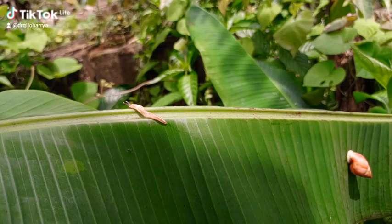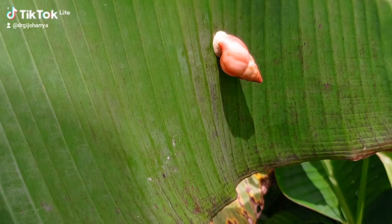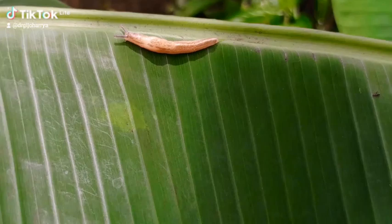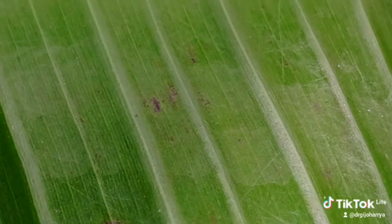Slugs have much in common with snails. They possess two pairs of tentacles: a pair of tactile tentacles and a pair of olfactory tentacles. The olfactory tentacles, like those of the snails, have eyes, and these eyes are used for sight.